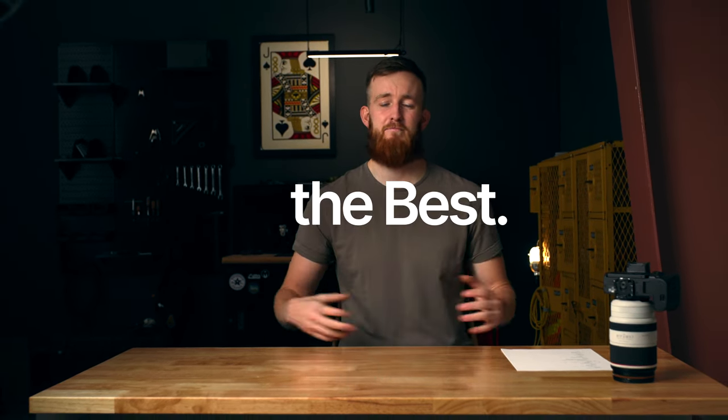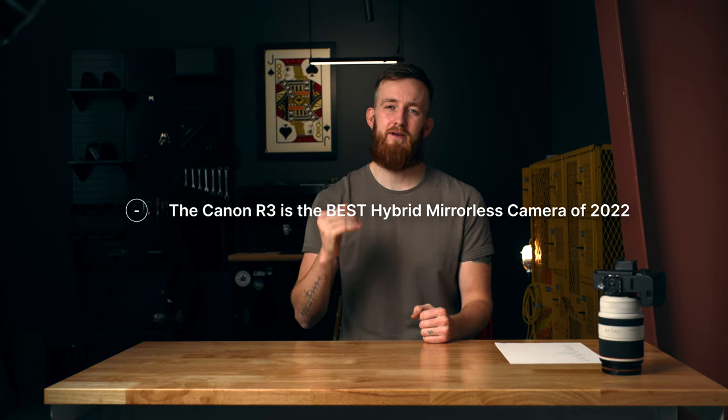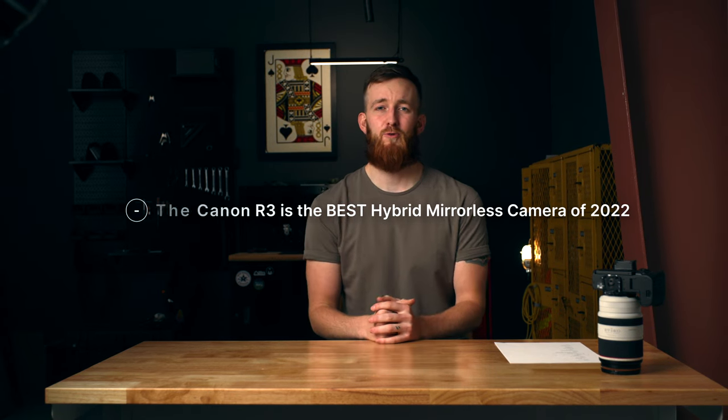I really don't have a lot of bad things to say about the R3, other than maybe the price — because the price is pretty hefty. But the mission of this video was simply to find the best, not the best at a certain price range, just the best. And I think the Canon R3 is the best hybrid mirrorless camera available in 2022.